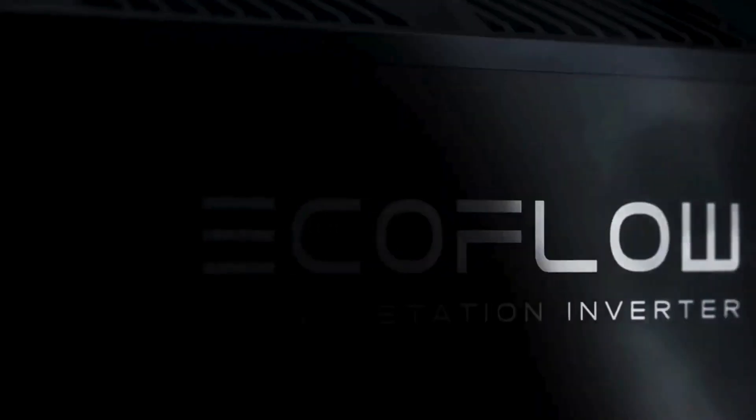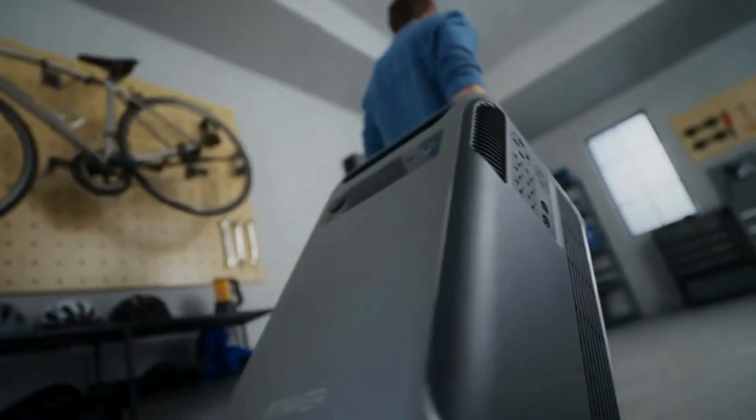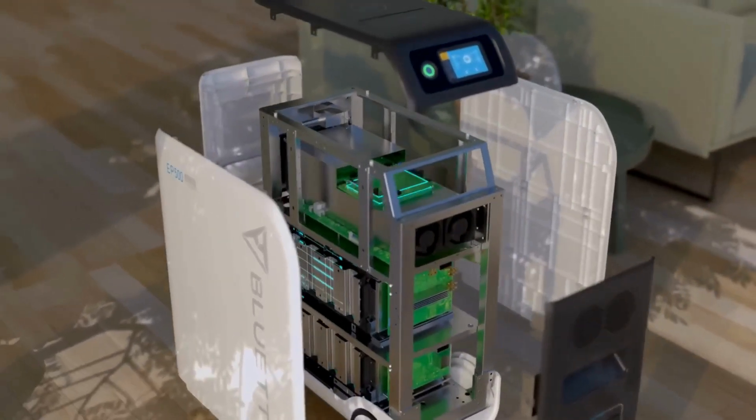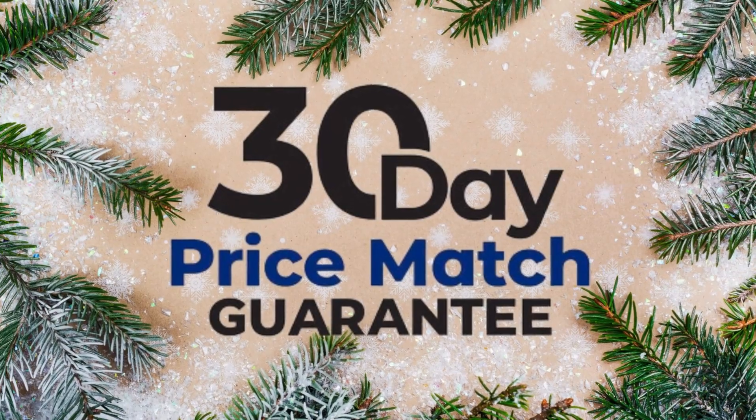Today we're cutting through the marketing noise, giving you an honest breakdown of the best offers from EcoFlow, Jackery, Bluetti, Goal Zero, and Anker. We'll dive into the top products, explain why some deals are better than others, and how a 30-day price match guarantee can save you even more.